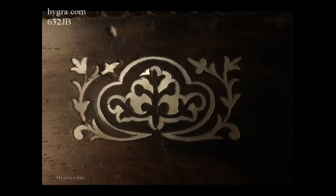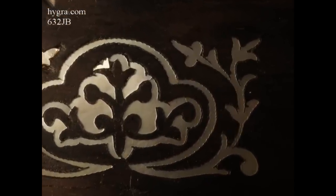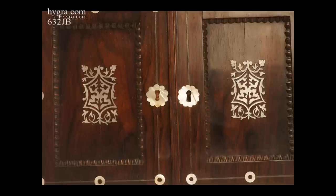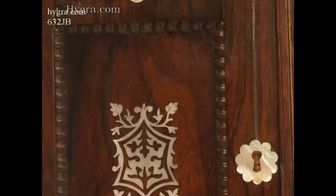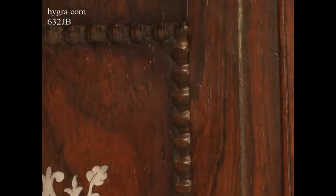The inlay is stylised and symmetrical according to the neoclassical tradition and grace of naturalism. The structure of the doors is particularly complex. Central, fielded, inlaid panels are framed by turned gadrooning.